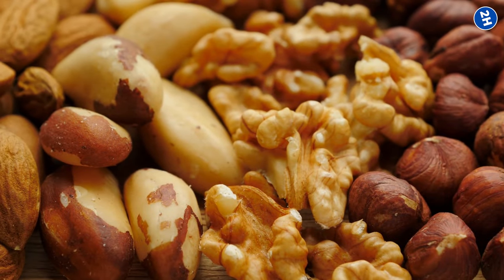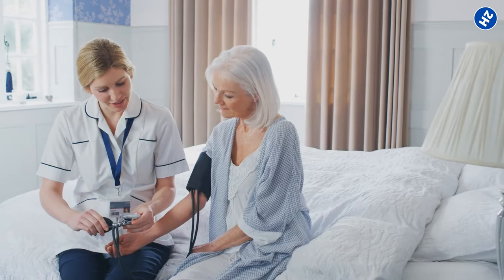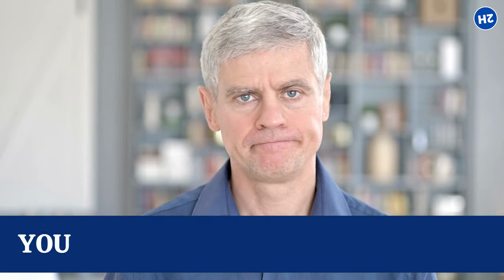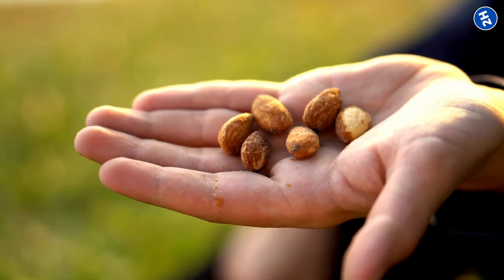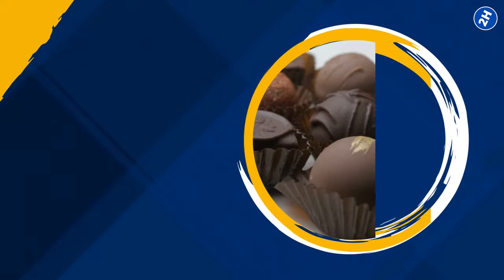Nuts and seeds contain potassium and magnesium, which play an important role in regulating your blood pressure. Moderation is key — stick to a handful of nuts and seeds as a snack or in your dishes for maximum effect.